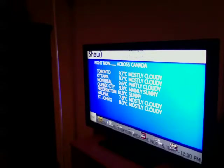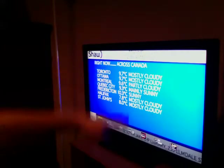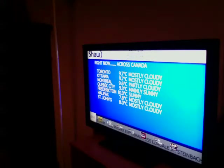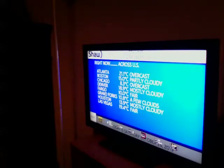They increased the size of the time and the current temperature, but it's kind of cut off. What they need to do is where the white and the blue come together, they need to make the blue part just a little more narrow so that the top part fits properly. The crawler at the bottom also needs to be sped up a little bit.